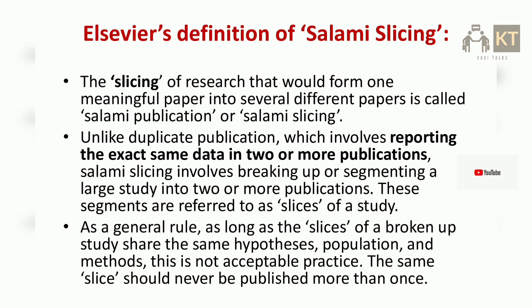Elsevier's definition of salami slicing: the slicing of research that would form one meaningful paper into several different papers is called salami publication or salami slicing. Unlike duplicate publication, which involves reporting the exact same data in two or more publications, salami slicing involves breaking up or segmenting a large study into two or more publications. These segments are referred to as slices of a study.